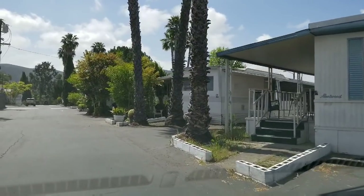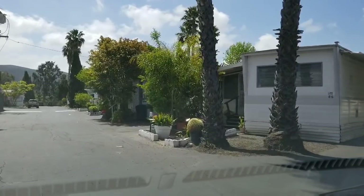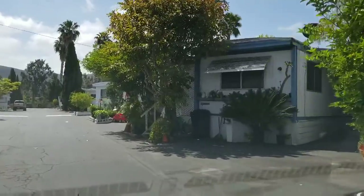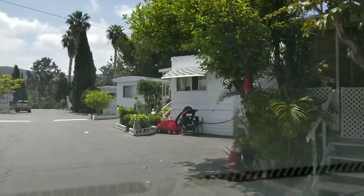This little one right here — probably a senior lives there. They don't have the energy to get out and fool with any yard. But y'all, this is a nice little park.